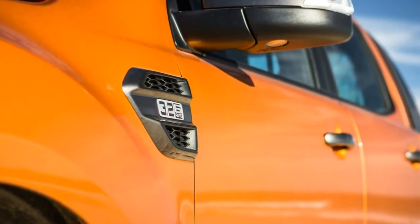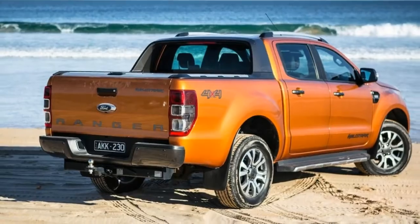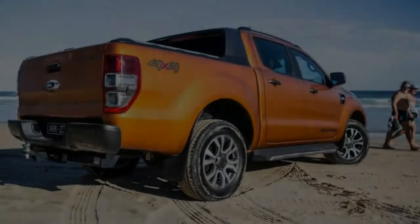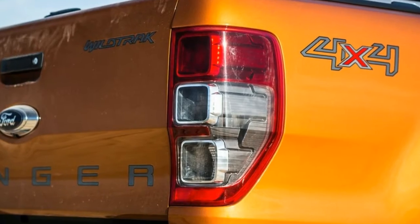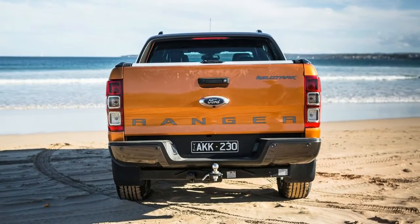It comes at a slight cost, though. The six-speed automatic version of the Ranger Wildtrak we have here now retails at $61,790 plus on-road costs, up from $60,090 for the 2016 model. The manual version now costs $59,590, up from $57,890.